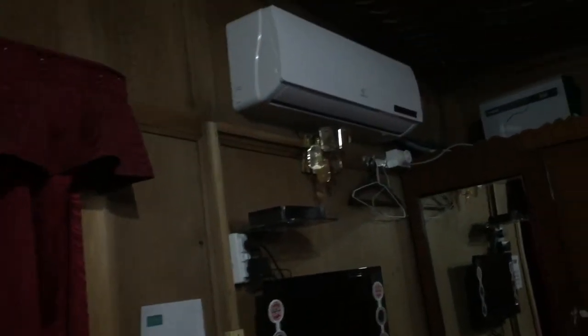Room number one zero three has a double bed and a single bed. Now we are going to our suite room, which is the best room in the house.